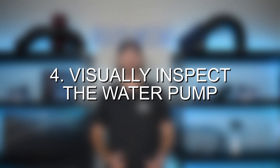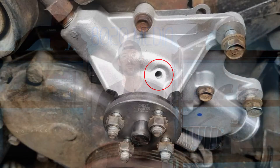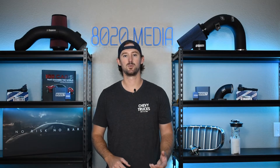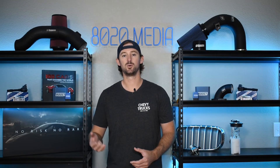Step four is going to be to locate your water pump. Whenever your water pump starts to fail, it has what's called a weep hole on it, and coolant will start dripping out of the weep hole. So you'll want to locate your water pump while your engine's running and see if you have any leaks or coolant coming out of the weep hole on your water pump.